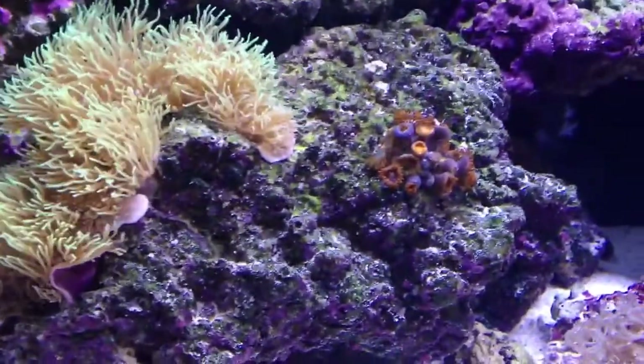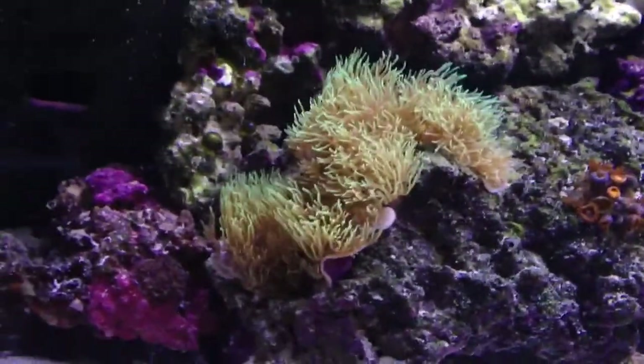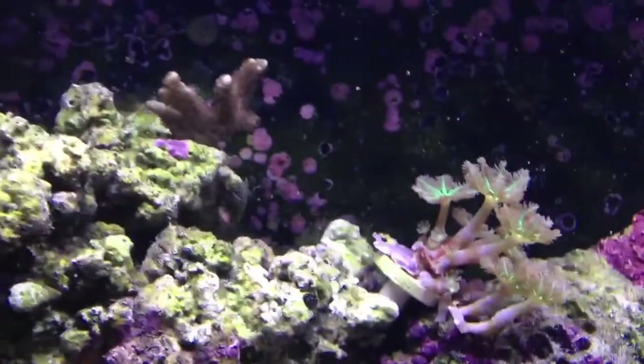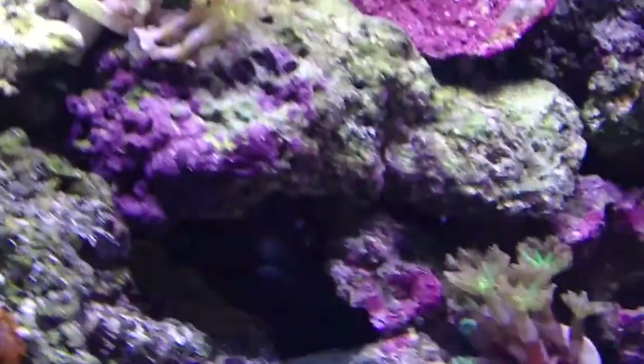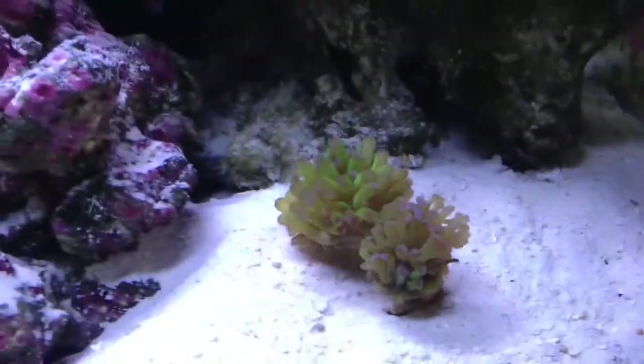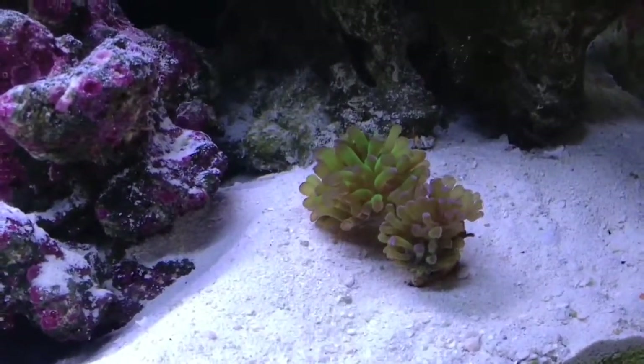I just cleaned the tank. Some GSP still attaching to the rock. Over here got some Duncans, showing you the Monti growing, some clove polyps there, some more down there growing slowly but surely. The plate coral there and three heads of the hammer coral - purple hammer. Yeah, yellow sea cucumber up there, it's only small but looks good. Down in the rock there's an emerald crab.